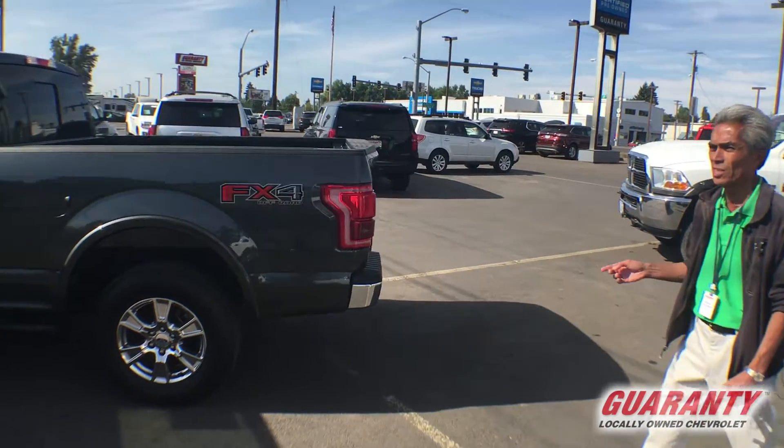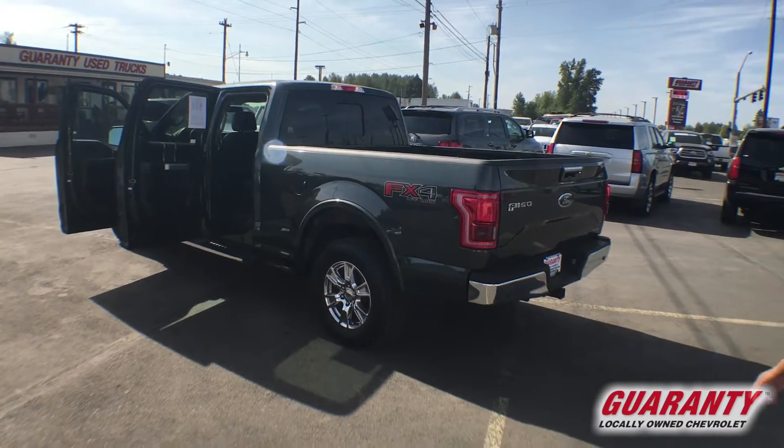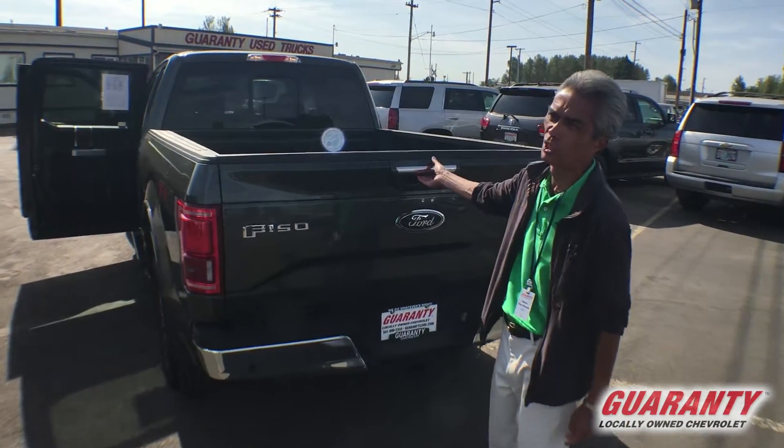This has a towing capacity of over 10,000 pounds conventional towing, backup sensors, remote tailgate, and a lighted bed — just a lot of nice features for you to look at.